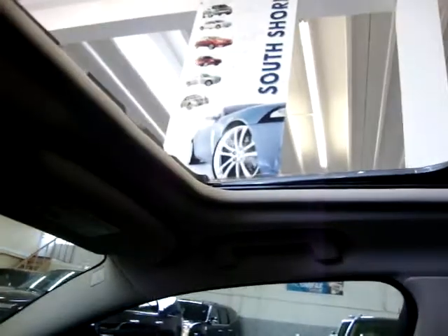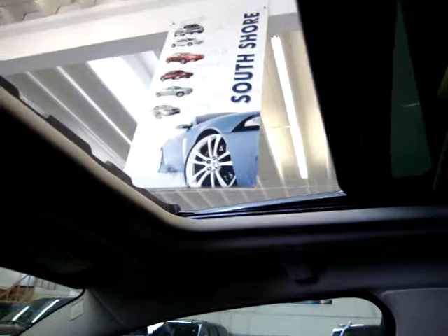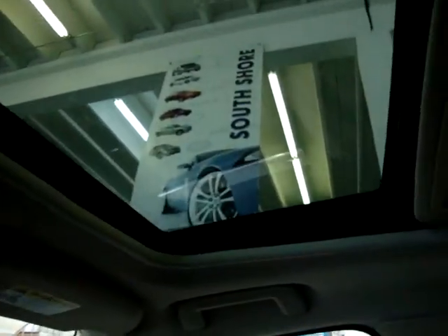Let's go ahead and operate the moonroof. It is a one-touch — as you can see I'm not holding the switch. I'm going to go ahead and close it now. Same thing, one touch to close. It is a glass moonroof, it is tinted, but if you want to block out the sun completely you can just slide this cover forward. We're going to leave it open now so we can get a little lighting in here.